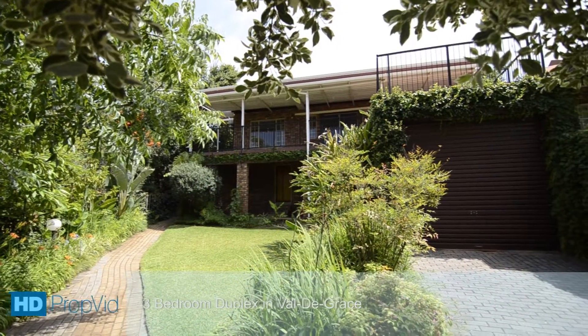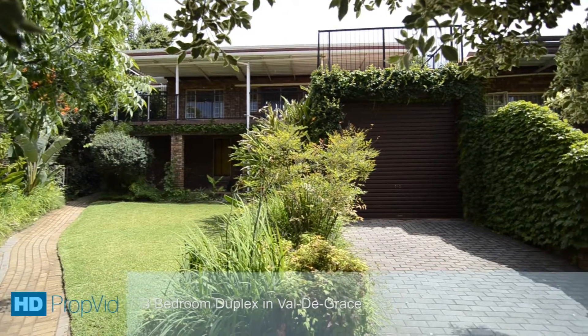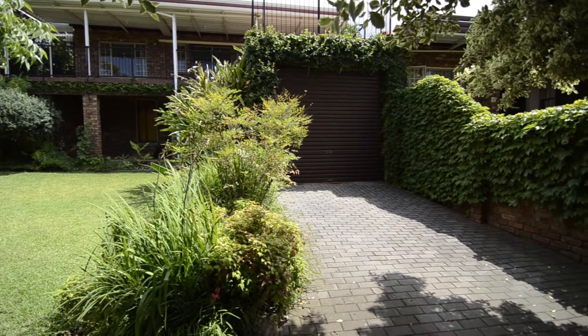This superb home is situated within the Valderrama complex in Val de Grace. Against a hill with stunning views, this complex is located close to all major amenities.